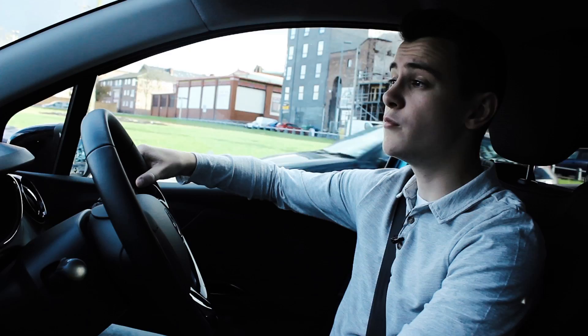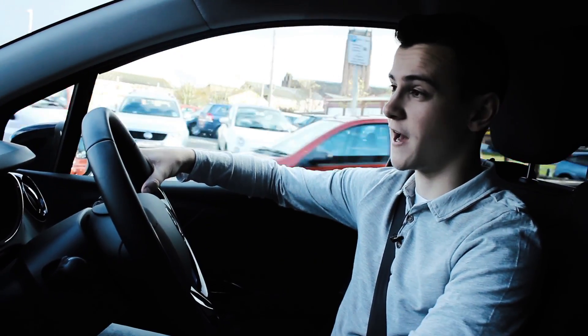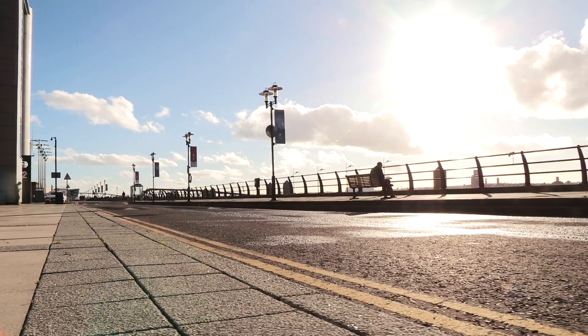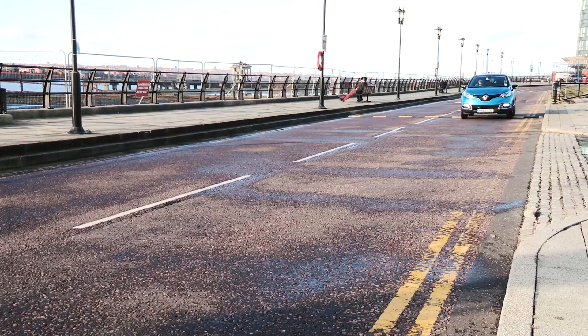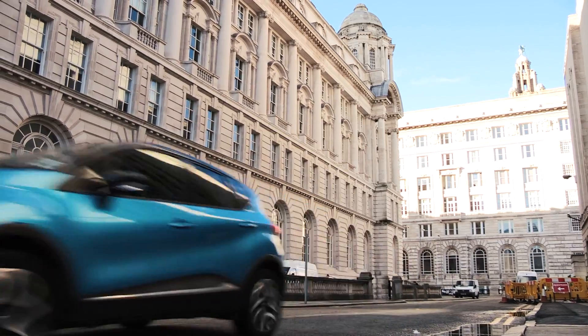Crossover SUVs have a tendency to remove themselves from what makes their supermini siblings great. The Capture, on the other hand, is probably as close as it comes to delivering supermini roots. It gets the grip of the Clio, supple suspension, minimal body roll and direct steering. Unfortunately, it also inherits the Clio's overly light steering.